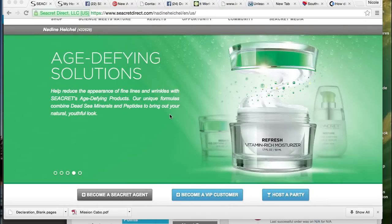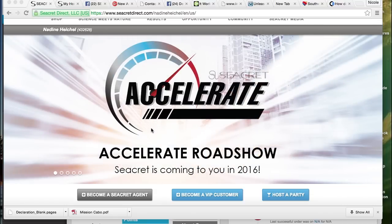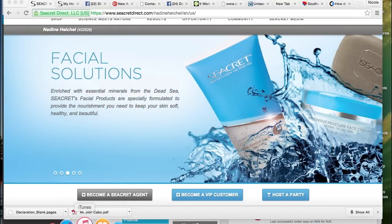Now let's look at entering party orders. All customer orders, agent enrollments, and party bookings that were placed at the party need to be entered while the party is open. You can enroll customers and agents from the customer's website to ensure that they are enrolled under the host by clicking on become a Secret agent or a VIP customer. However, I recommend that you enter all applications yourself and don't leave them with the host. If you are enrolling orders from the customer's website, you still need to always enter the party ID at checkout. You can also enroll customers and hosts from your back office as you normally would, but be sure to enter the party ID at checkout.